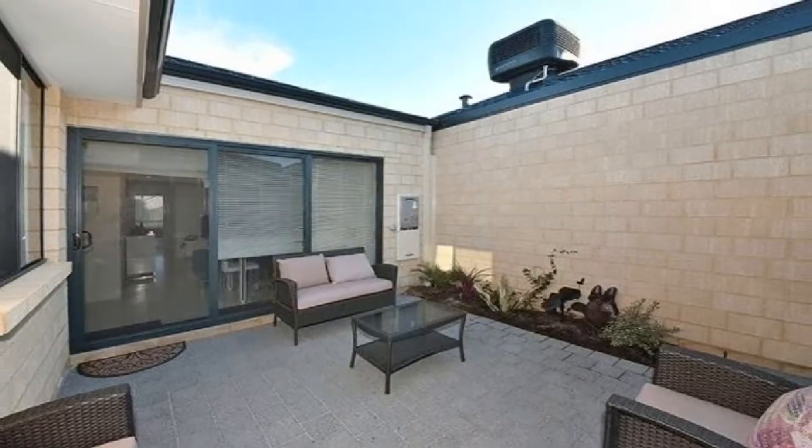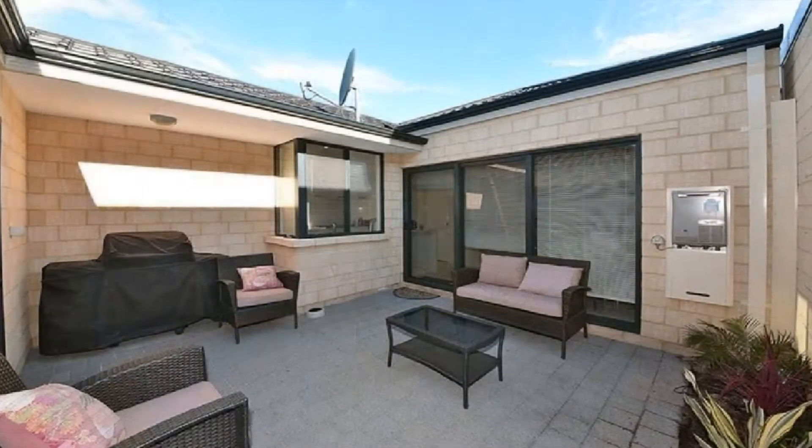Step out to the magnificent outdoor alfresco amidst private low-maintenance gardens.